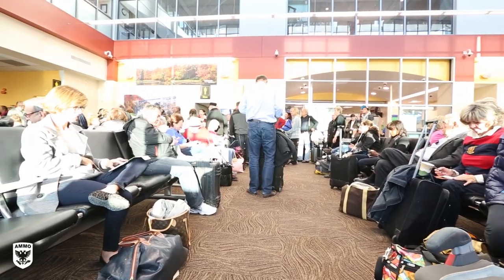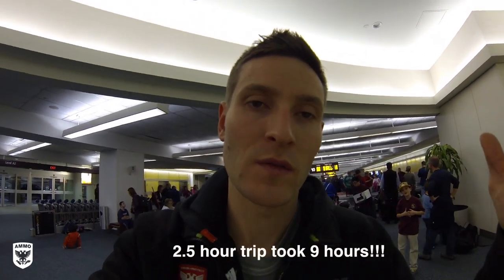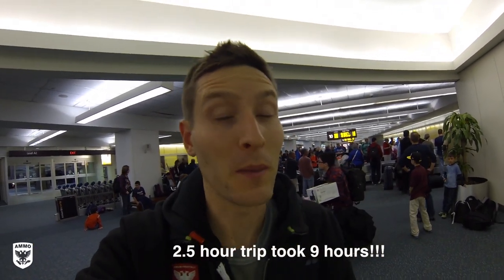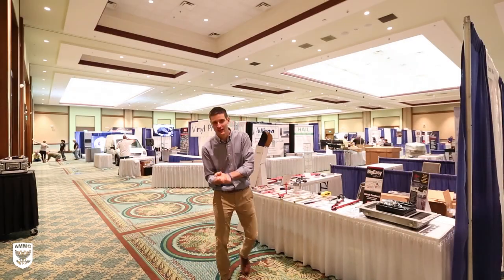My flight was at 1:45, got delayed to 3:45, then to 5:00, then 5:20 — we didn't leave till 5:45. You can see there are tons of people waiting for their bags. But I'm here, it's warm, and I'm excited. I made it down to the 2014 Mobile Tech Expo.